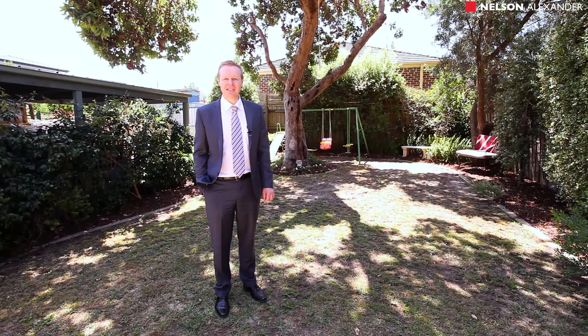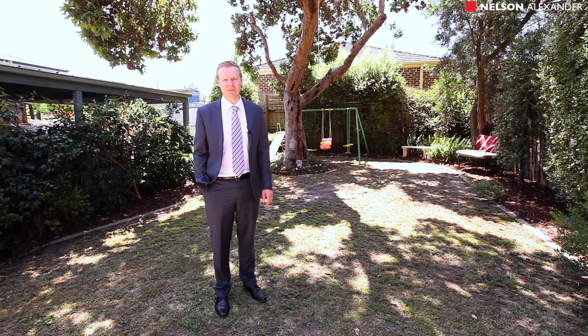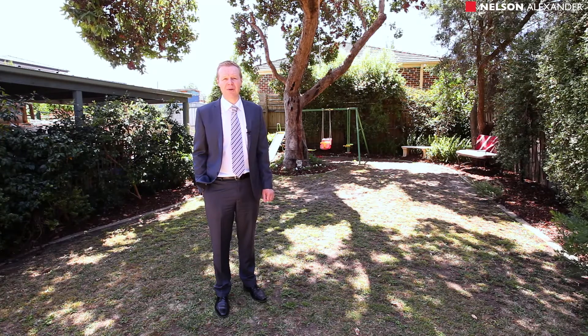Over 465 square metres of land, this desirable north-facing rear garden is a must for the young families amongst you. We look forward to seeing you at one of the open for inspections.